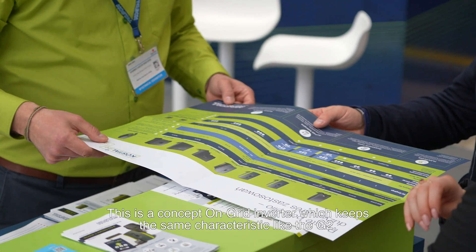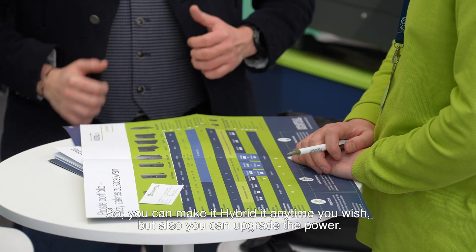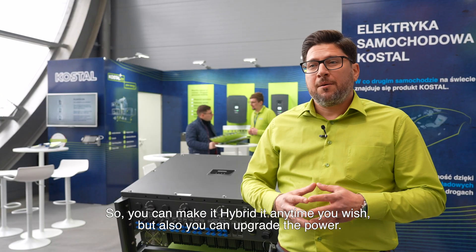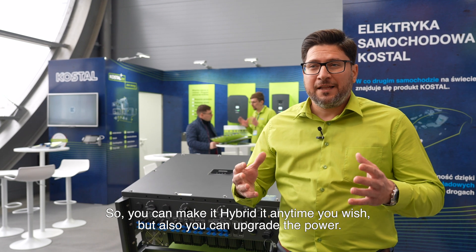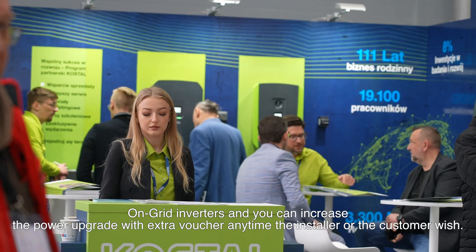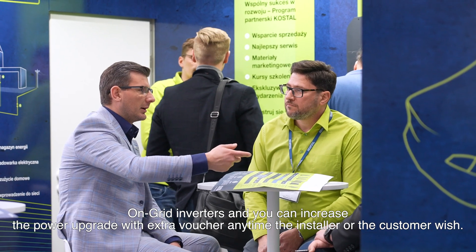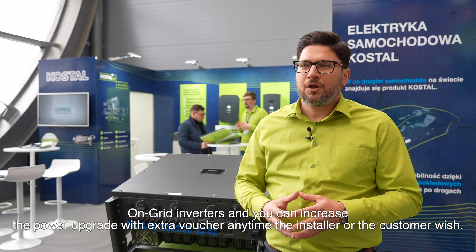At the same time, today we are presenting the next generation: the Plentycore G3. This is a complete inverter which keeps the same characteristics as the G2 — so you can make it hybrid anytime you wish — but also you can upgrade anytime you wish. There are three devices: small, medium, and large on-grid inverters, and you can increase the power with an upgrade voucher anytime.